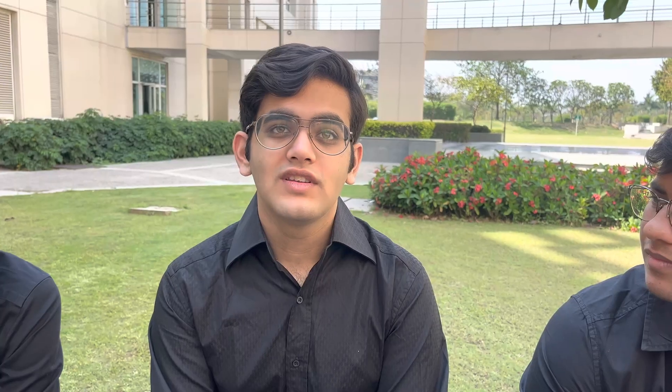The NASA Human Exploration Robot Challenge is part of the NASA STEM engagement initiative. Its goal is basically to involve high school students and college students in STEM activities and to encourage them to innovate and reach the frontiers of space.